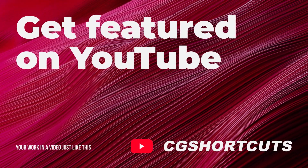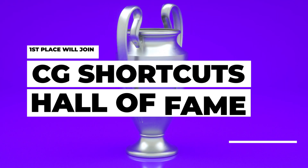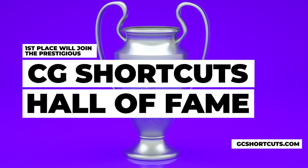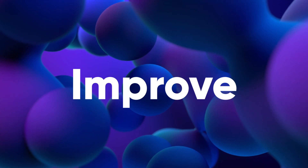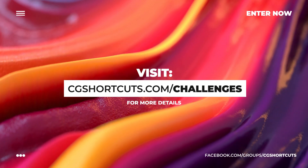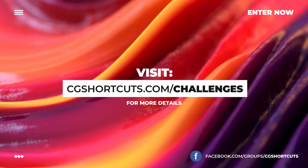You can learn more about Quixel Megascans at the link below. Winners will also be featured in a monthly YouTube video just like this one, and our first place winner will join our previous winners in the prestigious Hall of Fame on the CGShortcuts.com website. You'll also get the chance to improve your skills and show off your creativity, so get involved — visit CGShortcuts.com/challenges for more details and join our Facebook group to enter.